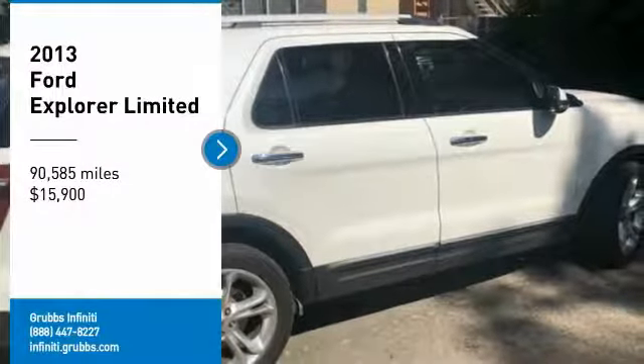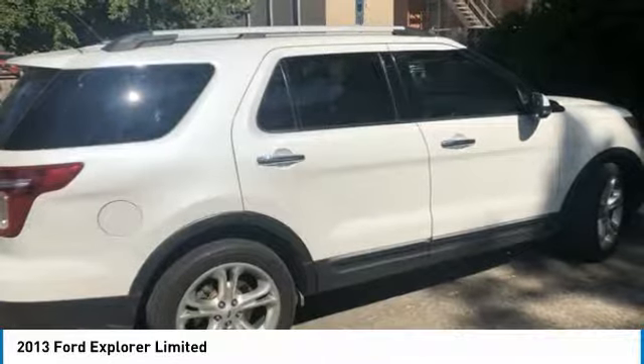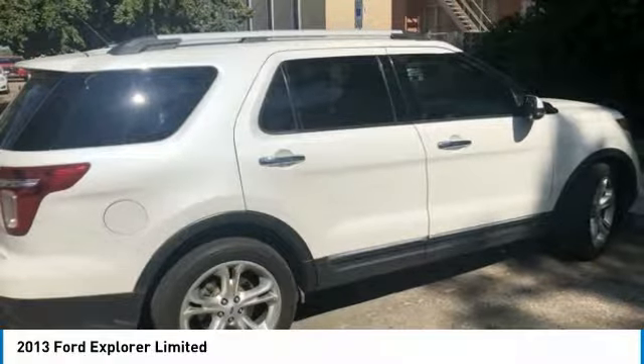You are going to love the 2013 Explorer. You've got a lot of capabilities to call on in a Ford Explorer. Don't underestimate your choices. And is priced below $20,000. This vehicle has less than 95,000 miles.